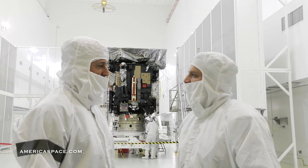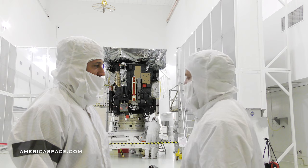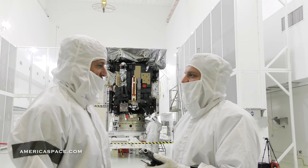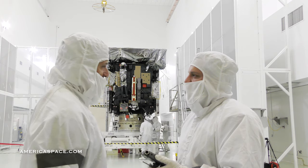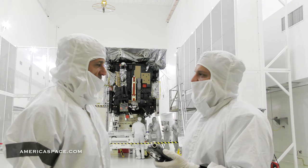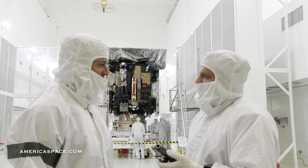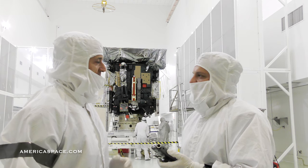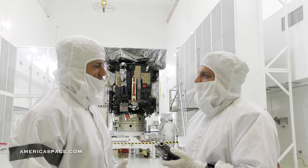My name is Ian Walters. I'm the Airbus Project Manager for Solar Orbiter, and this is the Solar Orbiter spacecraft. We're going on a mission to the Sun. We're going to get very, very close — to within 26 million miles. It sounds a long way, but it's actually a lot closer than we are here on Earth. And we're going to study in detail what the Sun looks like from that very close range.